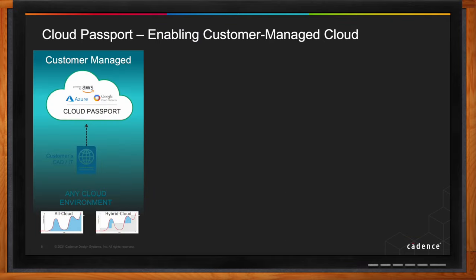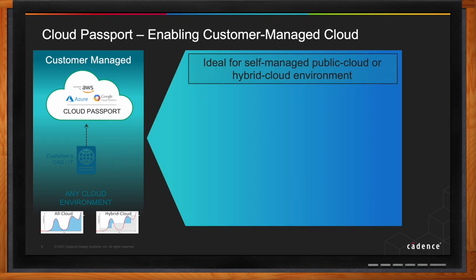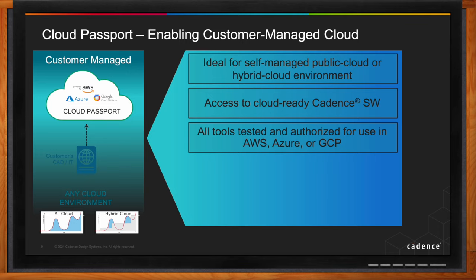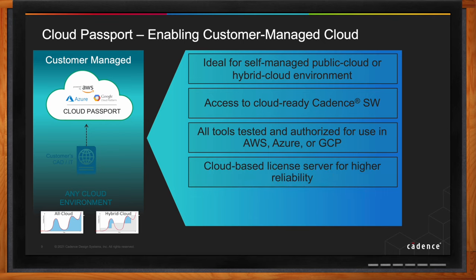Cloud Passport is another model where customers want a self-managed public cloud or hybrid cloud environment. They have access to cloud-ready Cadence software, with all tools tested and authorized for use on AWS, Azure, or GCP. Customers also have access to deployment partners — Passport partners like Rescale, Scalar Computing, and Nimbus — who can help install and manage their own IT environments for cloud.